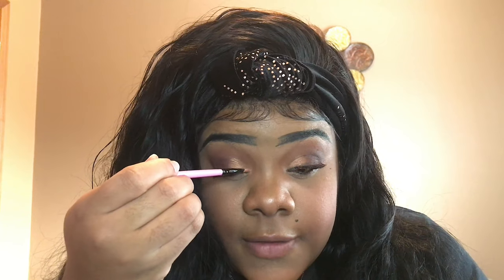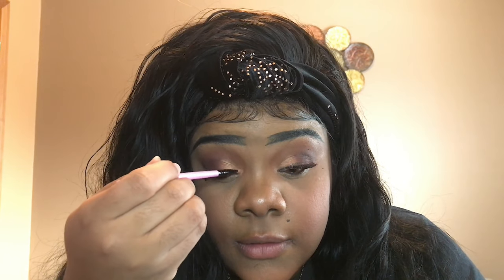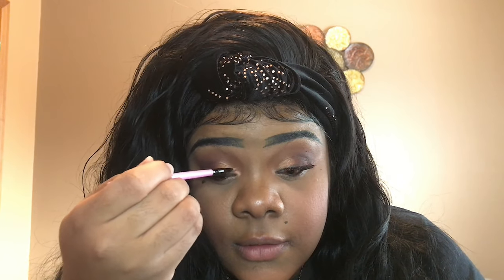What I like to do is blend Solil and Trust Issues together — I blend them together, tap into each of them three times, and I'm going to put that right in the front of the lid.